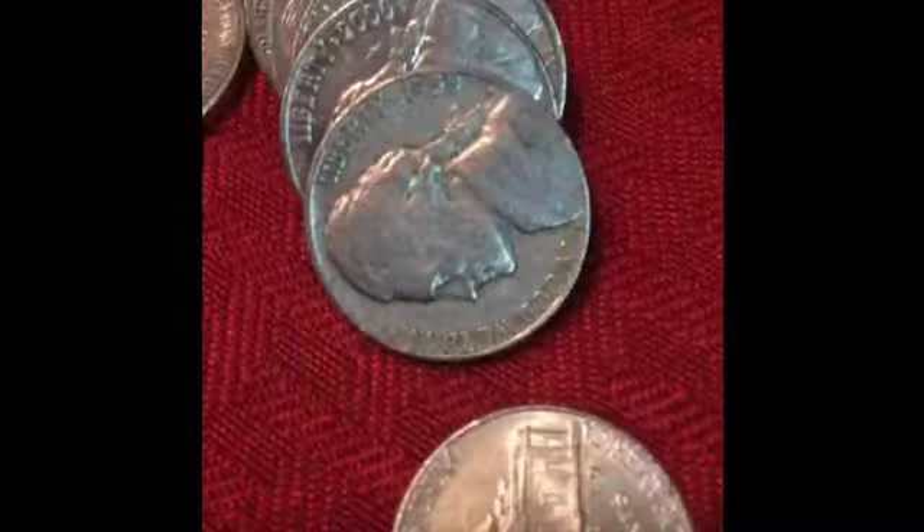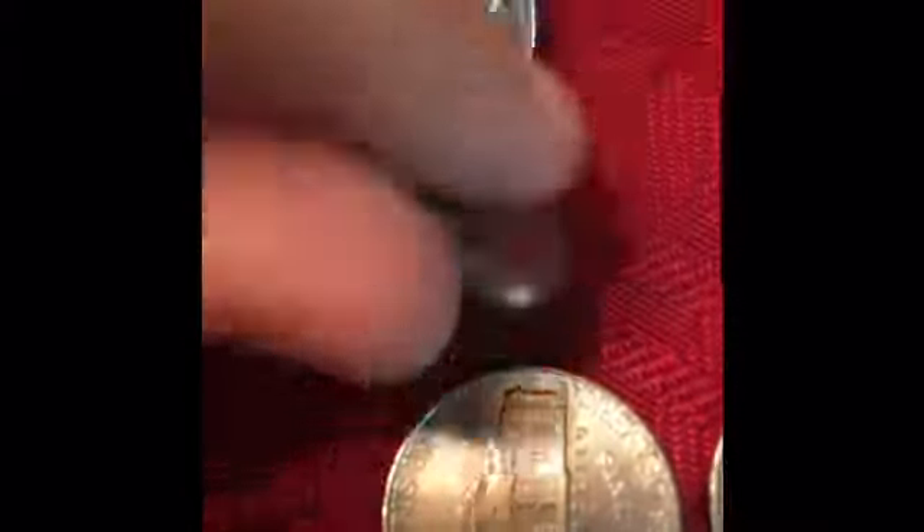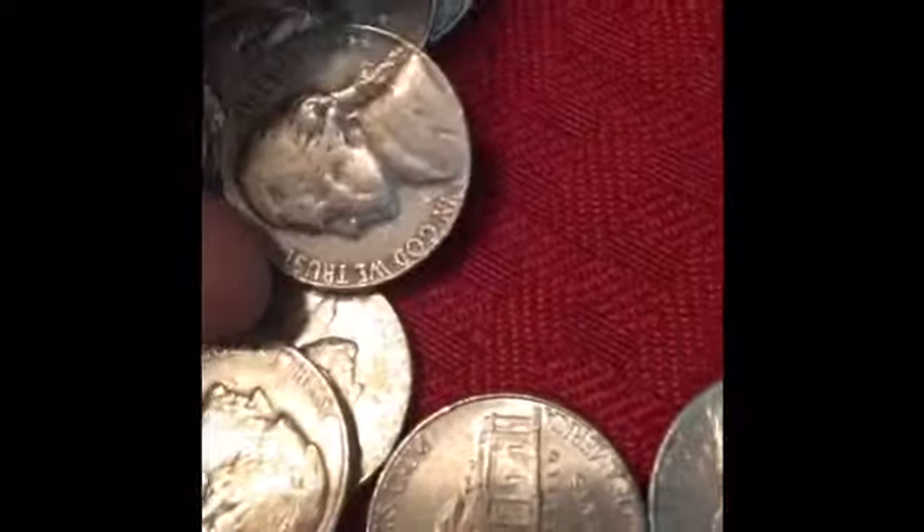I got this nickel roll and I pulled a 59 and it's a D. It's not the best thing but it's still worth mentioning. So we'll pull you in next time we find something.